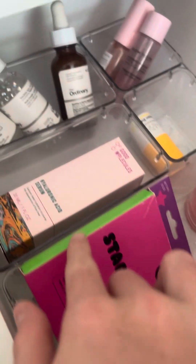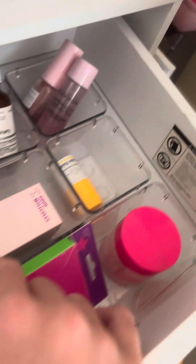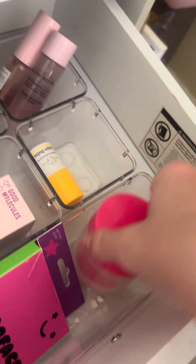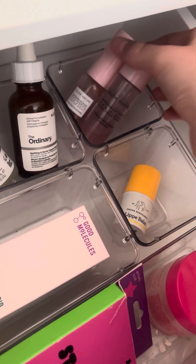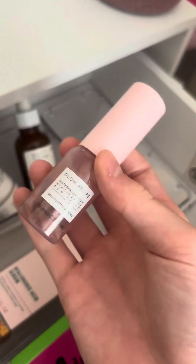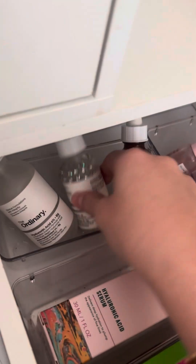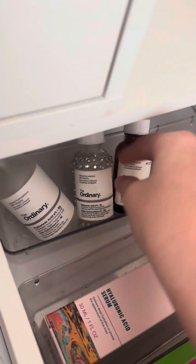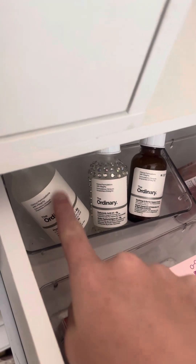Down in this drawer I have Star Face paper patches, this new Good Molecules hydrating serum that I just got, something from the dollar store that I like, and this Drunk Elephant Lippie Balm. There's also a Glow Spay serum and toner — the serum looks weird because I put some of the Glow Spay bronzing drops in it. And then these Ordinary serums — I bedazzled one of them — an empty hydrating serum, and my pink serum.